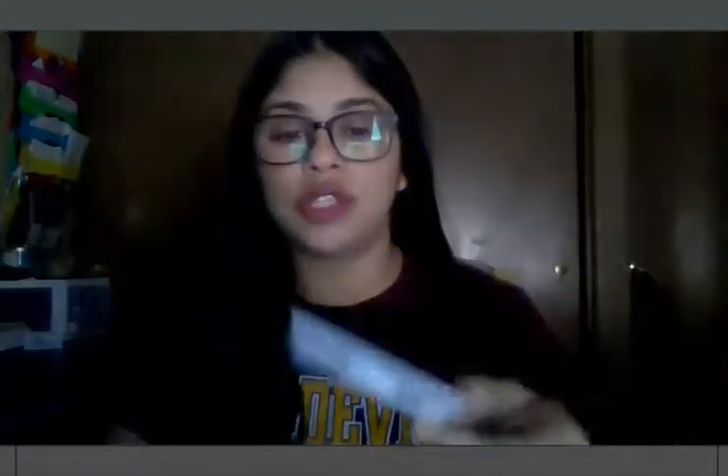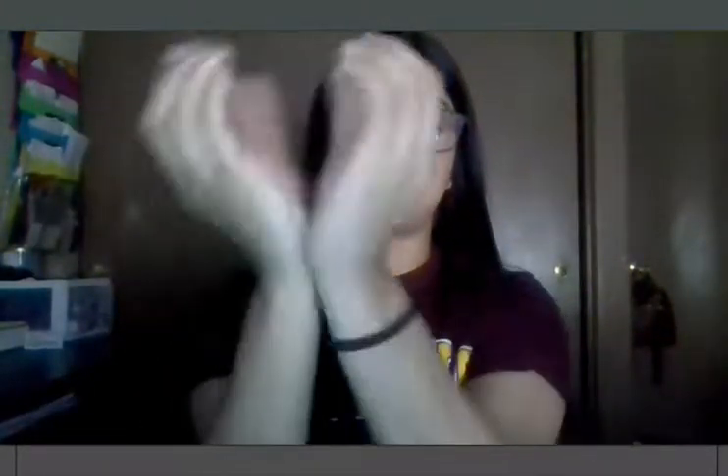So for 'change,' this is the sign. It's two C's — you cross your wrists and you just rotate them. Change.